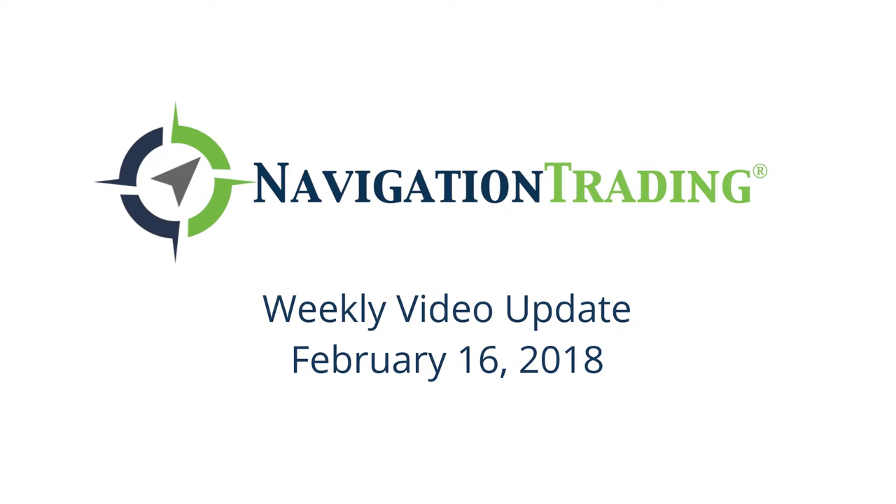What is up, Navigation Nation? Today is Friday, February 16th. Welcome to this week's video update.